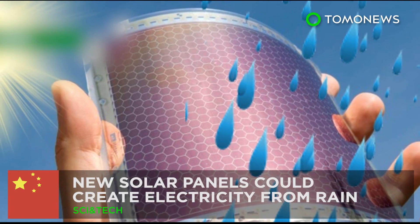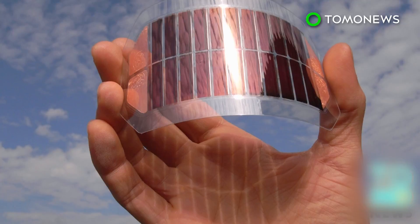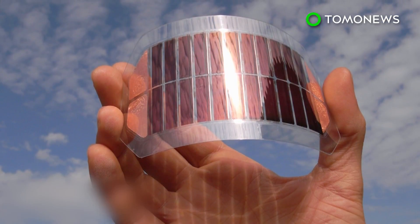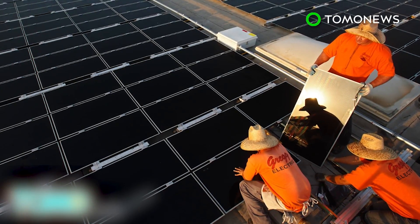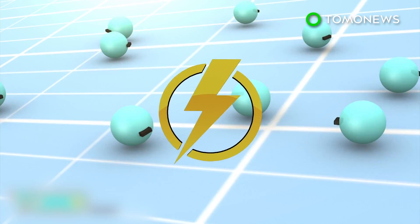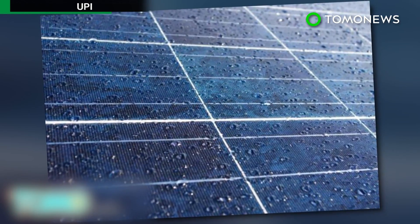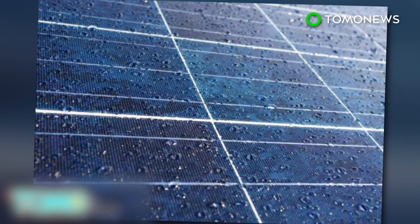Rain or shine, future solar panels may be able to generate power. Scientists in China are producing solar panels that can produce energy from the last source you'd expect when talking about solar energy — rainwater. In a typical solar panel, photons from a light source knock electrons free from atoms within the panel, and the action generates a flow of electricity. Although solar power technology has been getting increasingly efficient, there is still the problem that solar cells can't produce any power when it's raining.